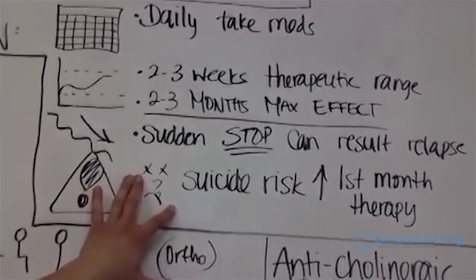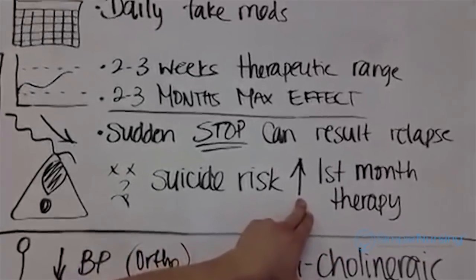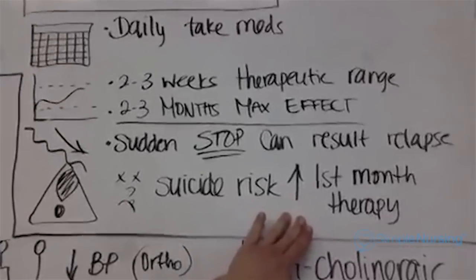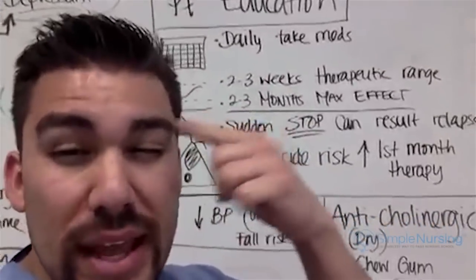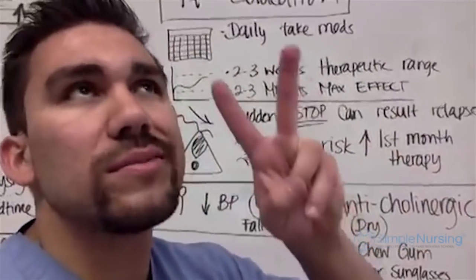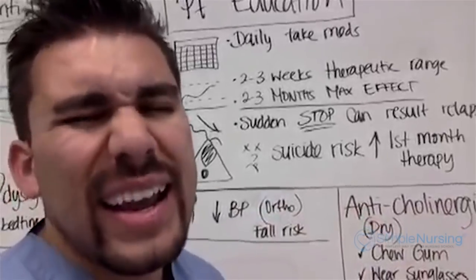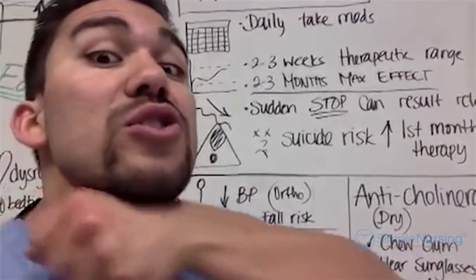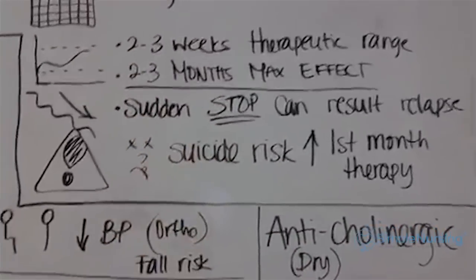This will be on your test — guaranteed — suicide risk. Suicide risk is increased in the first month of therapy. Your patient has just been diagnosed with a depressive disorder. As they come out of depression, they were previously too non-motivated to act on suicidal ideations. Now they're feeling better and getting energy, but still have that depression — and now they may have enough energy to carry out their suicide. First month: higher suicide risk.